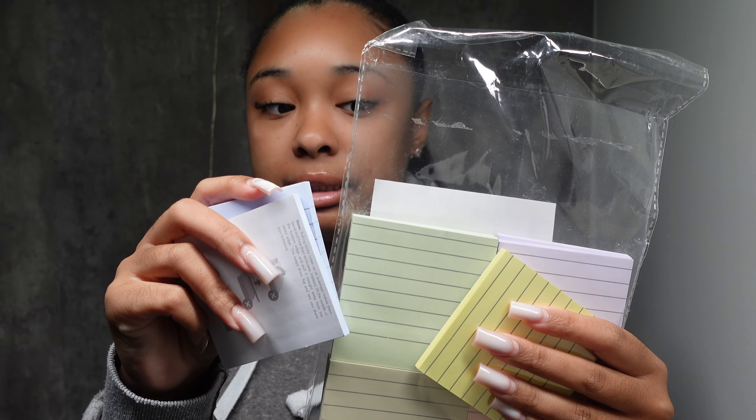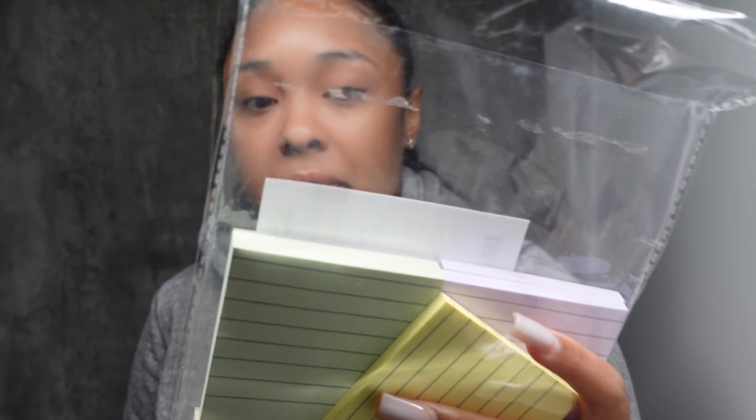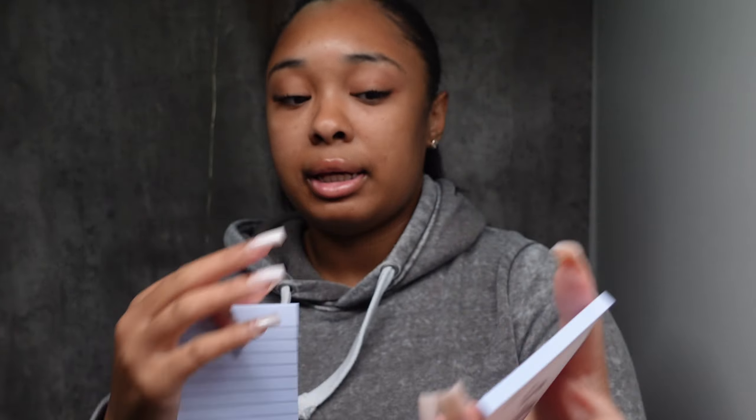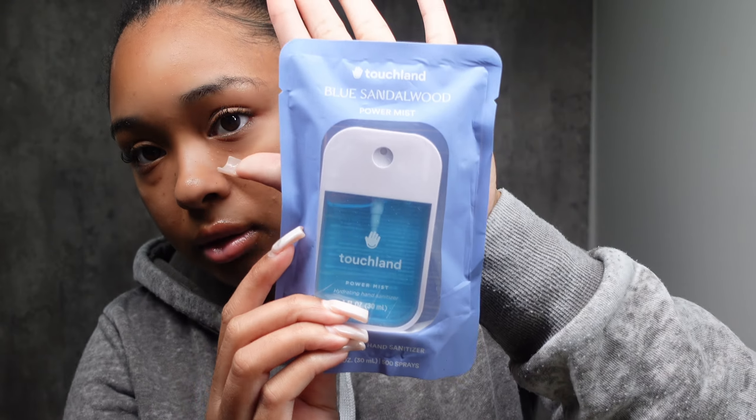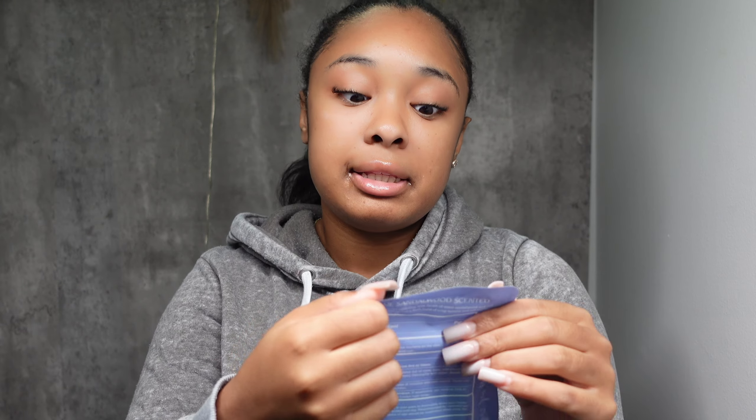I have a pack of sticky notes, also from Amazon. These are the lined ones, and I like the lined ones way better than the regular ones. I use these sticky notes when I'm reading — whether it's school-related or just a book — and I want to remember stuff. I write on them and stick them on the page I was reading.